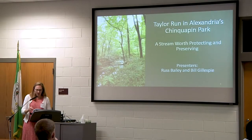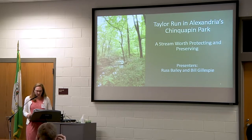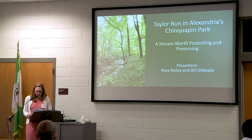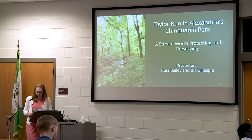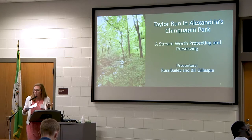We now have two speakers from the Taylor Run monitoring team with us today. I'm going to introduce Bill Gillespie and Russ Bailey. Bill Gillespie has a BS in chemistry from the College of William & Mary and graduate work in business at George Washington University. His career involved counterfeit deterrence work at the U.S. Bureau of Engraving and Printing and air quality work at the Department of Environmental Quality. Bill is a member of the Tree Stewards of Arlington and Alexandria and a volunteer with the Arlington Medical Research Corps and the George Washington Memorial Parkway. Russ Bailey retired from a 40-year law career four years ago and has since worked on numerous tree plantings and park maintenance projects in Alexandria and Arlington. Welcome, Bill and Russ.